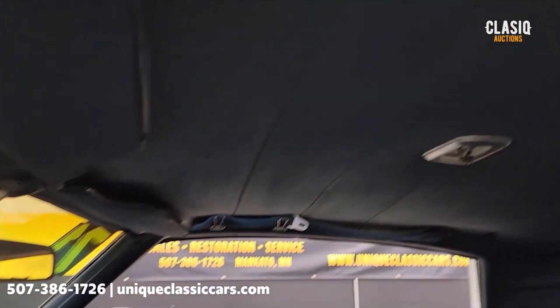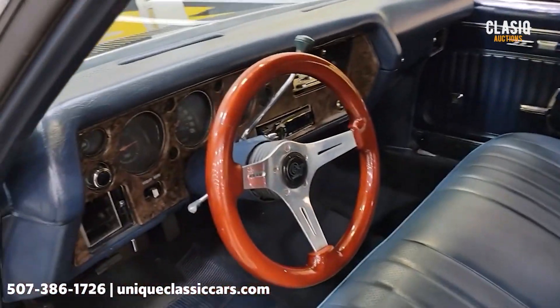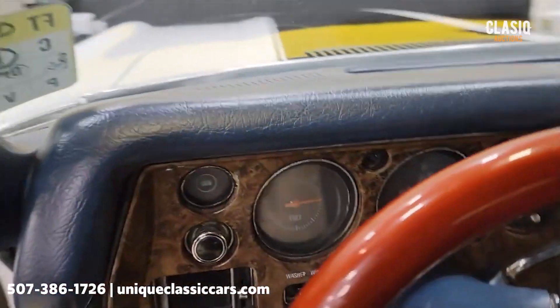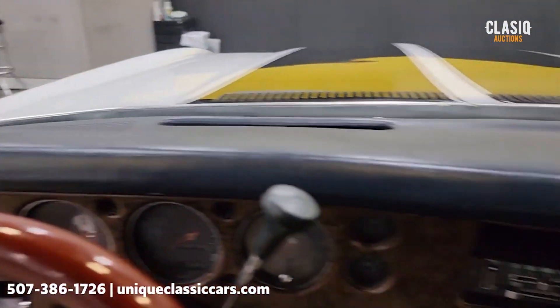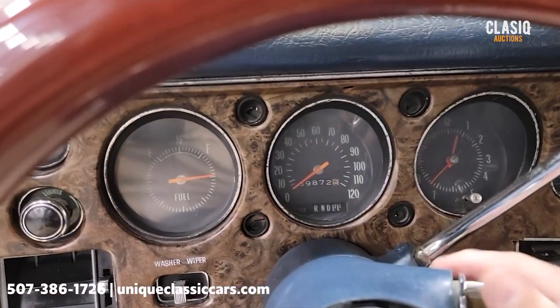Headliner is also intact. Top of the dash — take a peek at that, it's in good shape there also. Let's go ahead and fire it up so you can hear it run.